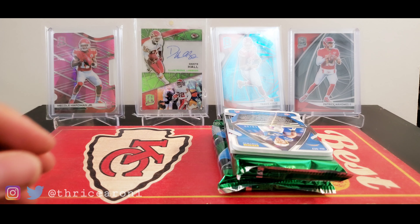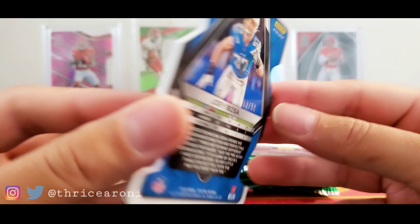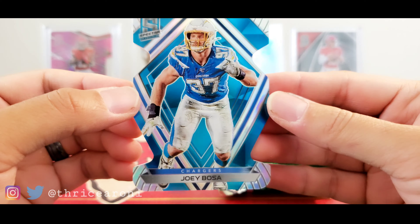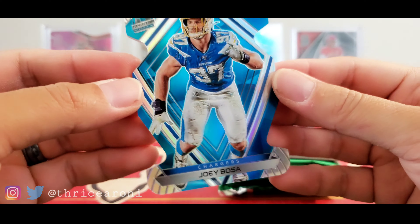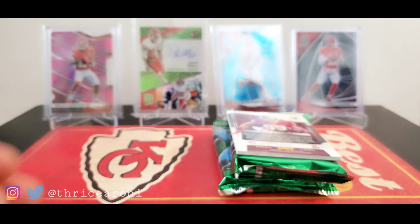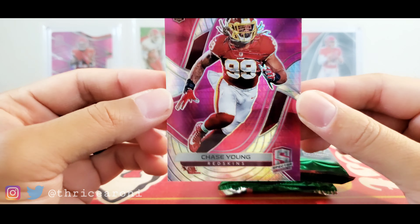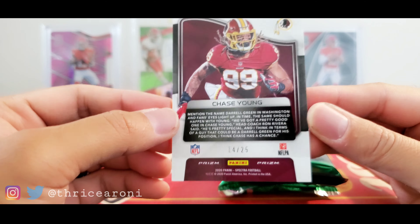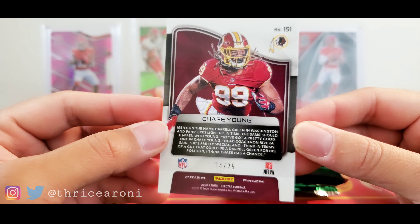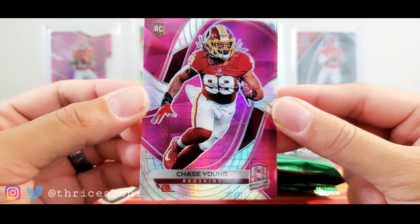And then we have a die-cut Joey Bosa, 13 out of 50. Look at the thickness of those cards — Spectra just looks beautiful. That prism feel and look to it. And we got a rookie Chase Young — short print, 14 out of 25. Chase Young, can't go wrong with that one, representing the Washington Football Team. Some nice rookies, some nice cards so far.